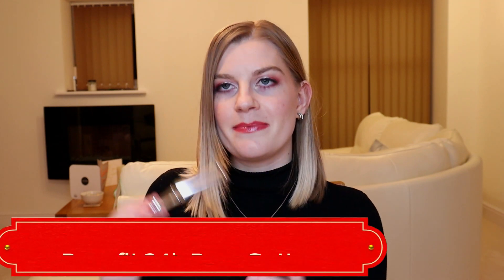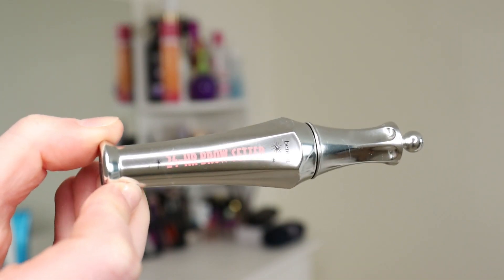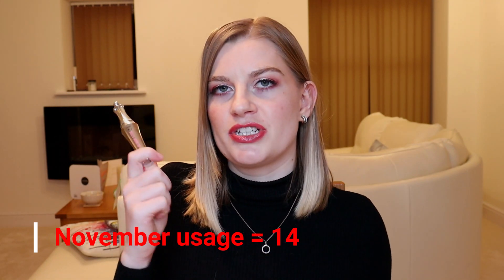The item I've finished is my Benefit 24-Hour Brow Setter — I mentioned this in yesterday's November empties video. About two or three weeks ago I noticed it wasn't as wet, but it still worked. The past few days I really struggled to get any product out, and when I used it today there was nothing left at all — completely used up. In November I used it 14 times. It's a really easy product to use regardless of whether you're going for a full glam look or a minimal look.